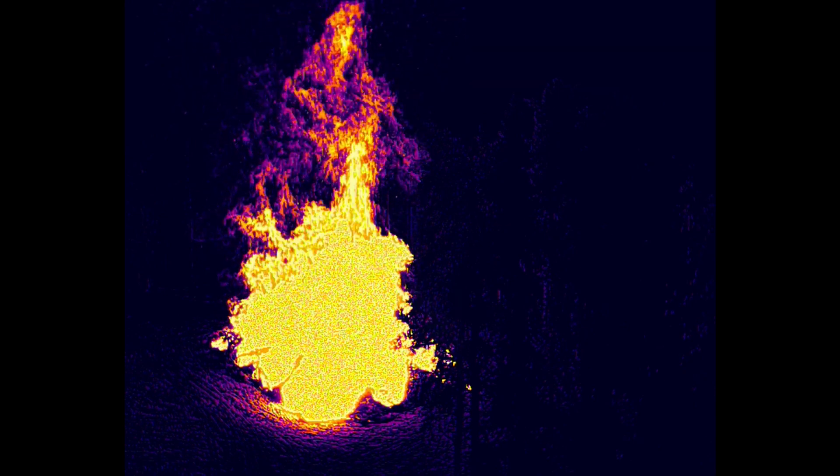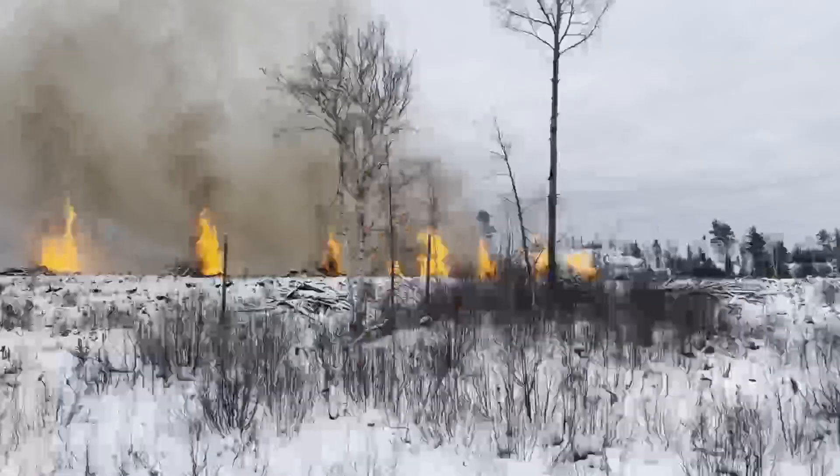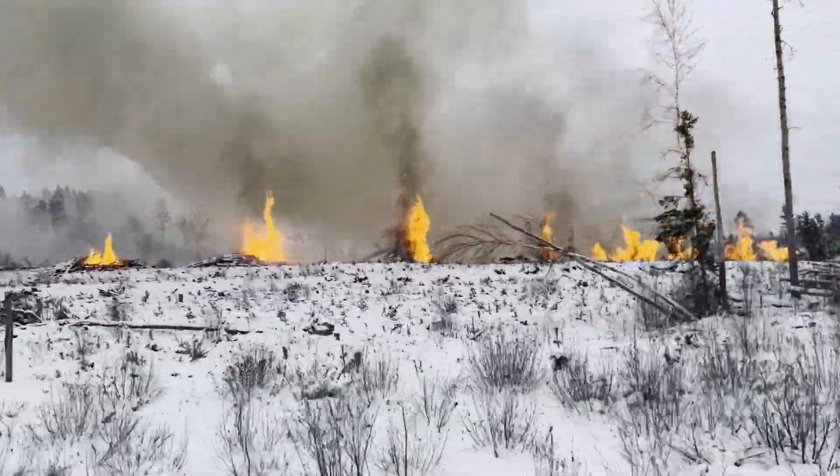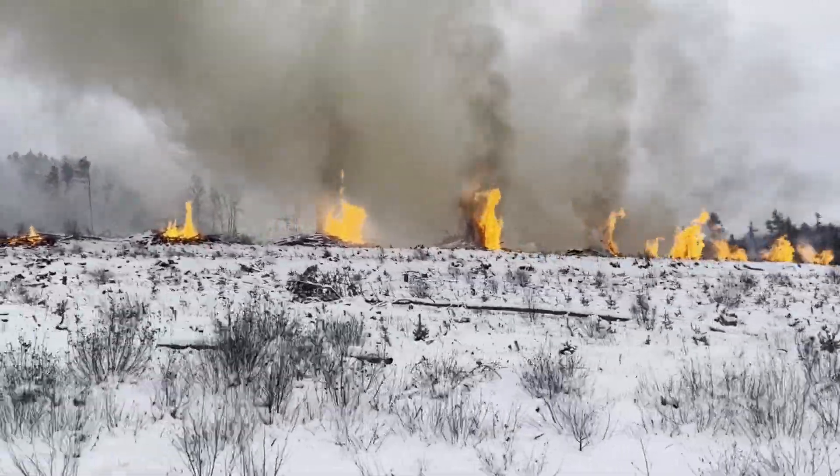Wildfires play a major role in contributing to greenhouse gas emissions, primarily through the release of carbon dioxide and other pollutants into the atmosphere. When vegetation combusts, it releases stored carbon back into the air in the form of carbon dioxide and other gases such as methane.